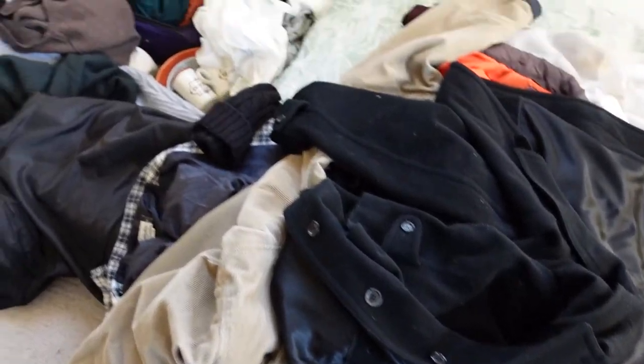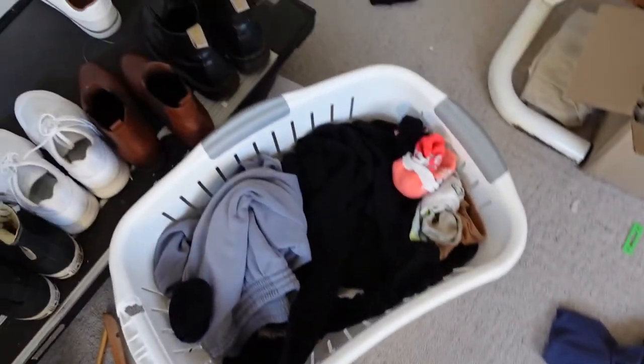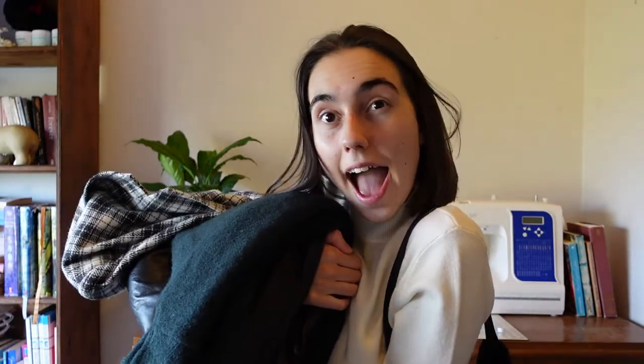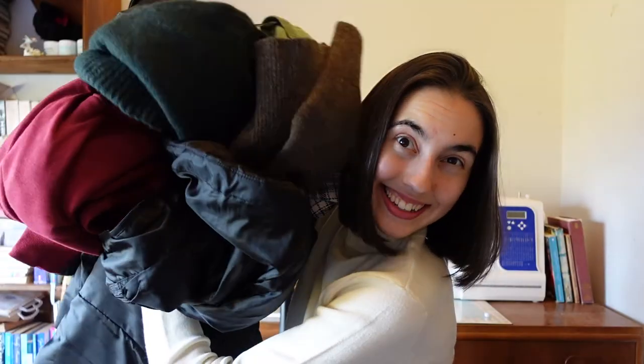Oh no, guys, look at the absolute bomb that's gone off in here now! After I just cleaned up the other room, now I have all this to deal with. Okay, now I'm going to take the thumbnail — this is the awkward part. Oh my gosh, I actually got so much stuff. Hopefully I got one good shot. Okay, bye.